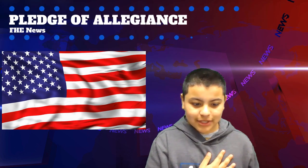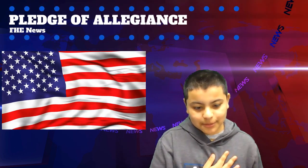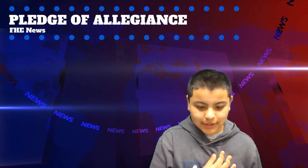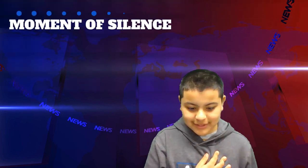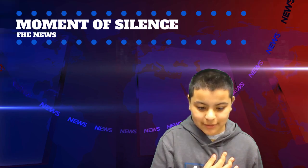Please rise for opening exercises. I pledge allegiance to the flag of the United States of America and to the republic for which it stands, one nation, under God, indivisible, with liberty and justice for all. Please remain standing for a moment of silence. Thank you. You may be seated.